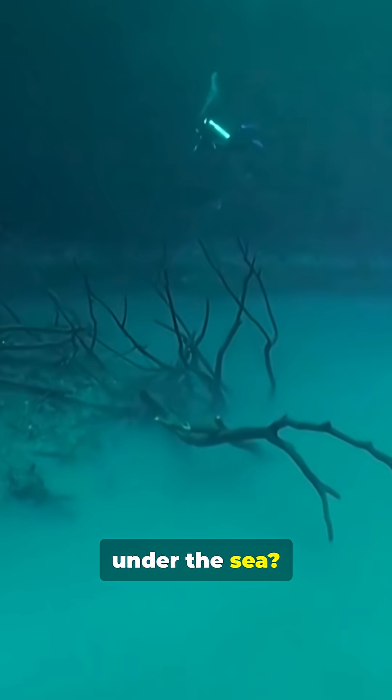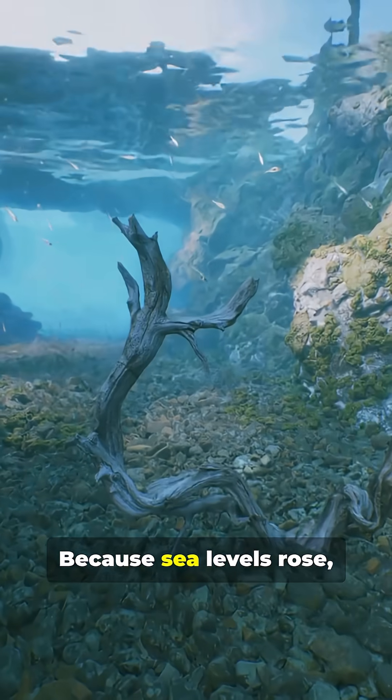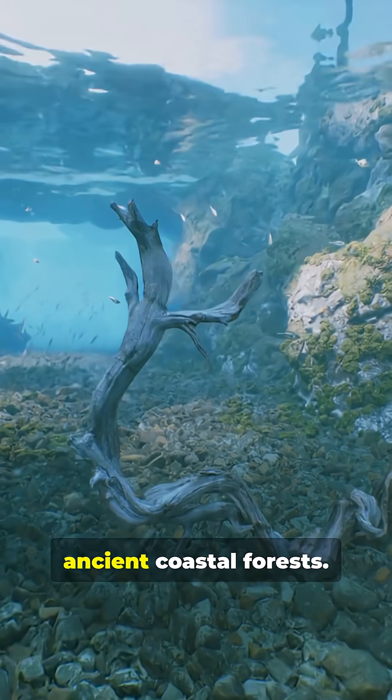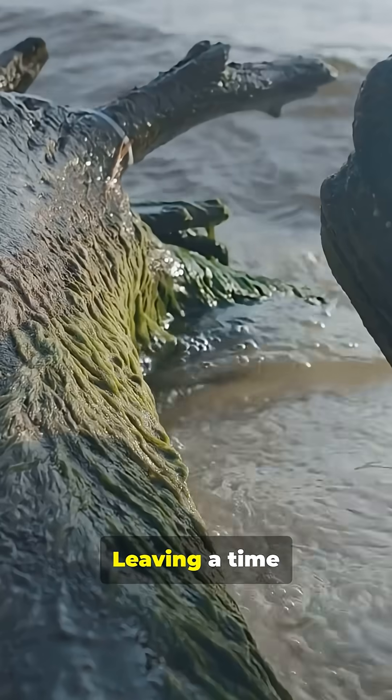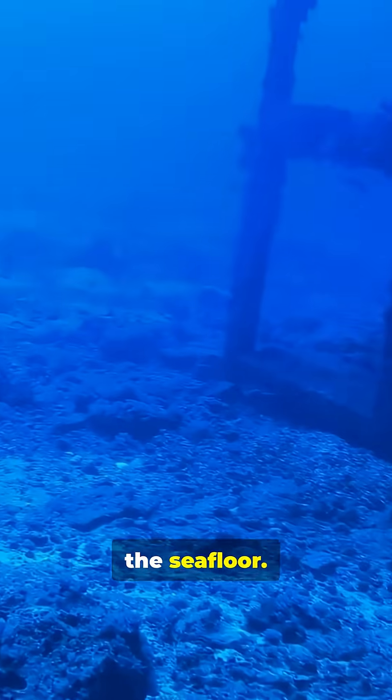We found a forest under the sea. Why did a whole forest end up under the Gulf? Because sea levels rose, they flooded ancient coastal forests, leaving a time capsule preserved beneath the waves. Here's what researchers found on the seafloor.